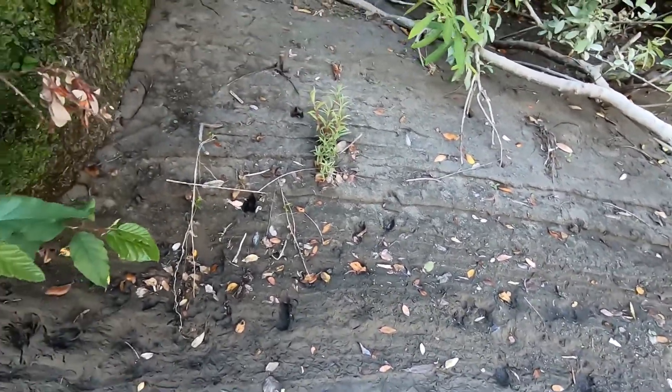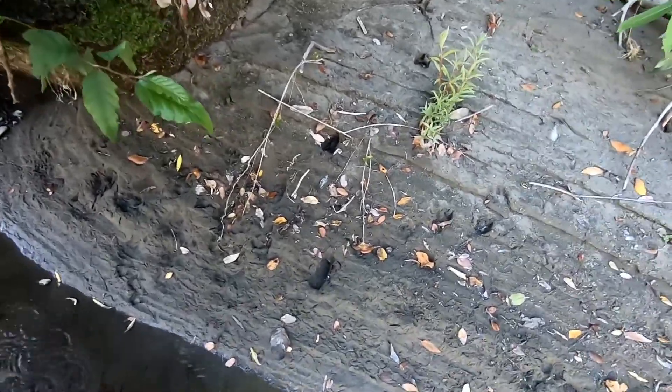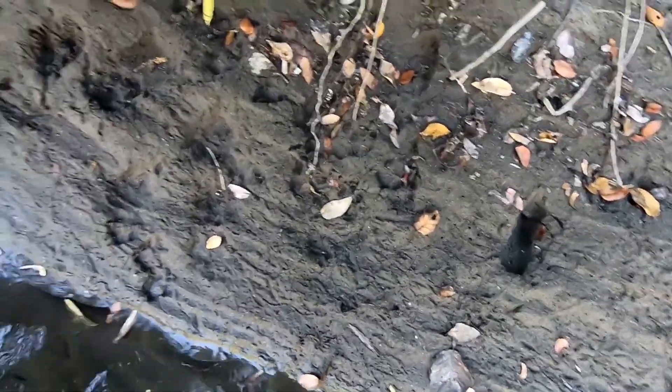Hey everybody, Bear Tracker Nature Films here on the Eel River. Looking around on the bank, there's something kind of cool right here, so I'm wading across to show you this.